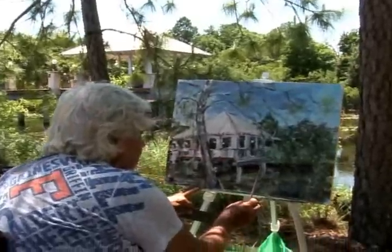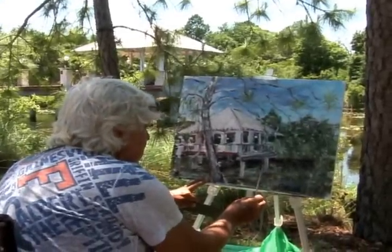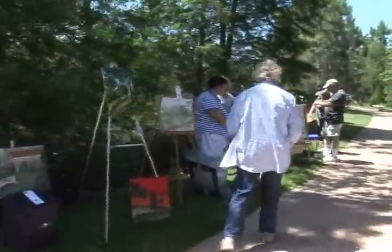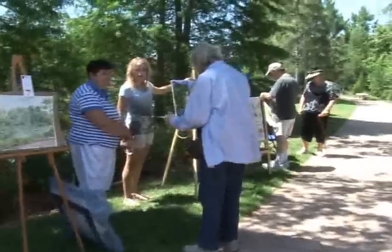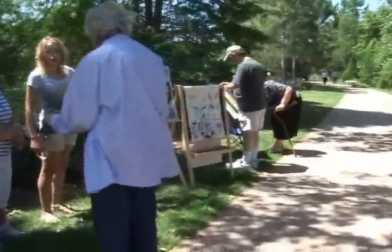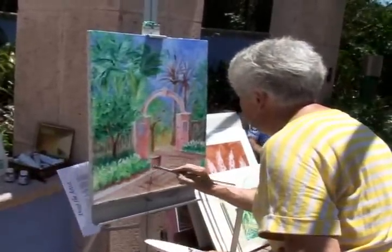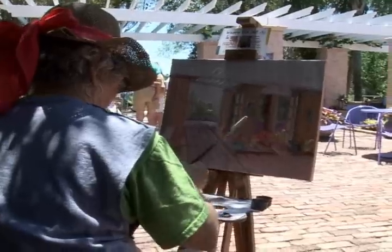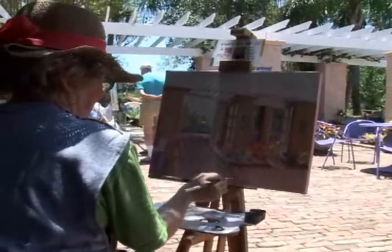The artists come in in the morning, they register, and they paint a scene in the garden anywhere on the paths. Then at 3:30, they had the competition, and we had three judges who were very well qualified. The artists were delighted with it, and everybody else was very pleased. It's something that will continue. Next year it will be expanded with pre-registration, and we hope to have a lot more artists.